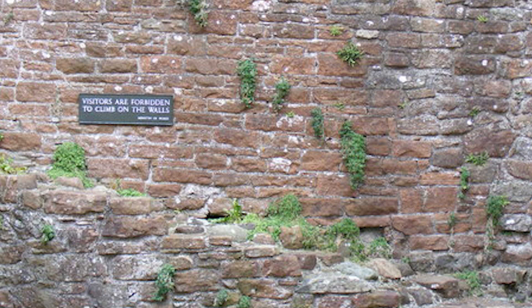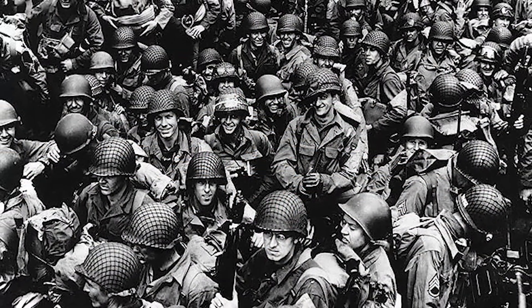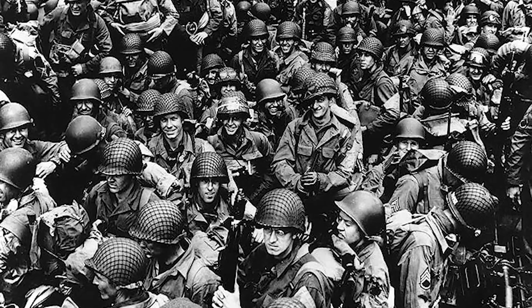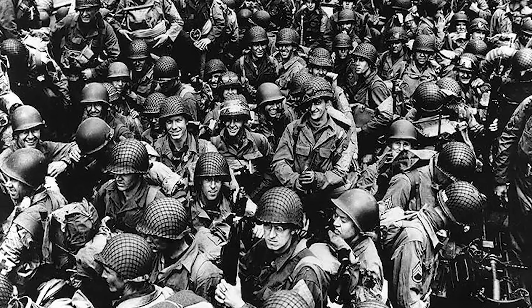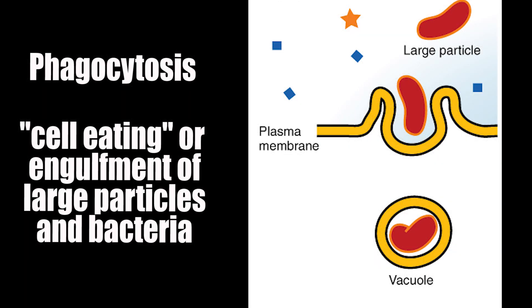Every once in a while, some pathogens end up breaching these barriers and get into our system. At that point, it's up to a huge army of immune cells that are employed by the human body to seek and destroy the infection, and this can happen in a few different ways. The most common is for immune cells to consume the microorganism and digest it to kill it, a process called phagocytosis.